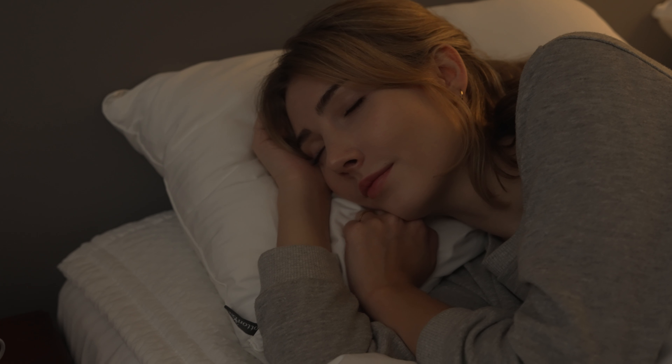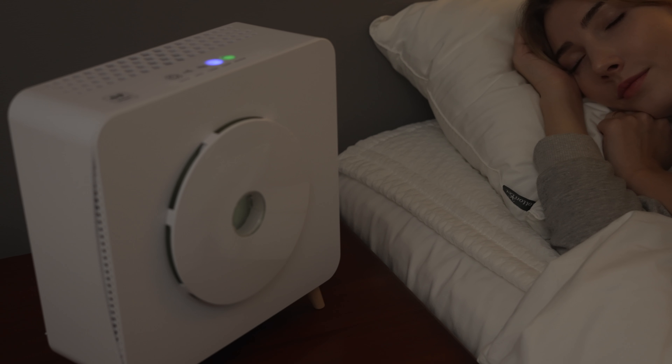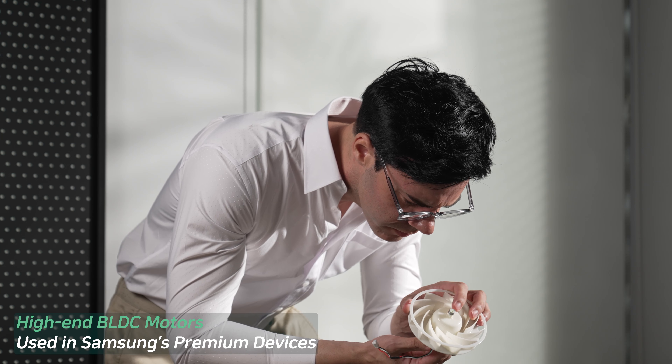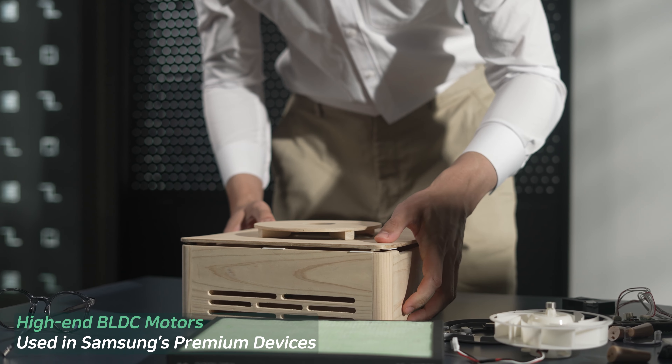Another unique factor about the MOM2 air purifier is that it's extremely quiet. With an extremely low noise level of 25.6 decibels, the device would not bother anyone studying or sleeping. These features are all thanks to the premium BLDC motors and Hurricane Euro structured designs used in Samsung's high-end devices.